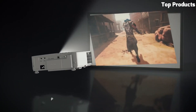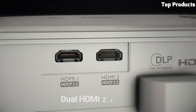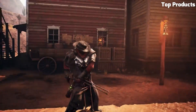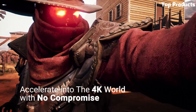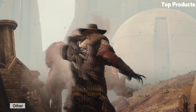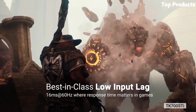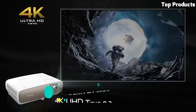It also features built-in 5W speakers for immersive audio playback. The TK700-STi includes versatile connectivity options, including HDMI and USB, for easy connection to gaming consoles, media players, and other devices. With its impressive image quality and gaming-focused features, the BenQ TK700-STi is an excellent choice for gamers and home entertainment enthusiasts.